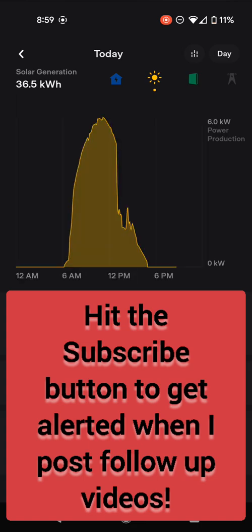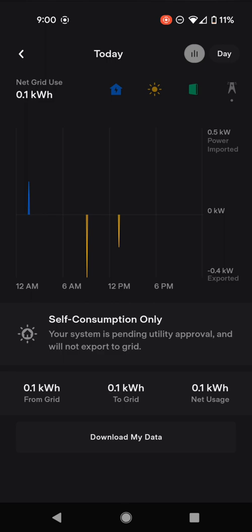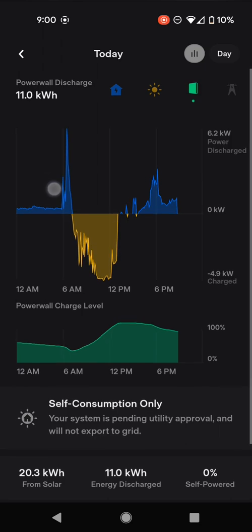Still waiting for PTO — hopefully not too much longer. You can also change the mode in the charts. The green at the bottom means power went into the Powerwalls — 56% of what we produced today went into the Powerwalls, and 44% was consumed directly by the home. Less than 1% went to the grid; it always shows about 0.1 kilowatt hours to the grid for some reason. You can also see the charge level on your Powerwall during the day — it gets lowest around 6 or 7 a.m. when our heating comes on, then peaks around lunchtime, discharging in the morning and charging in the middle of the day.